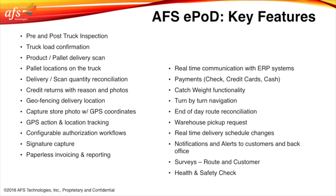Additional features include catch weight functionality, turn-by-turn navigation, end of day route reconciliation, scheduled returns, real-time delivery schedule changes if needed, notifications and alerts to customers and back office, surveys, route and customer surveys, and health and safety checks. A lot of features.